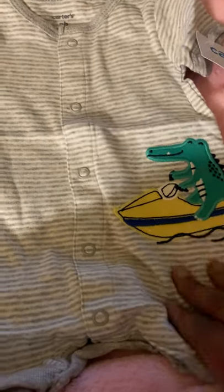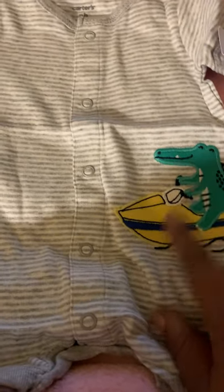Now this one here is for Kari. This is a little romper, and this is how the boys' rompers look — with his little alligator on his little jet ski.